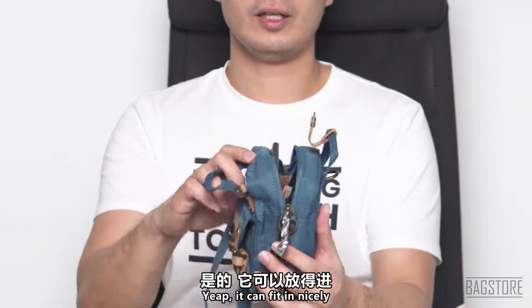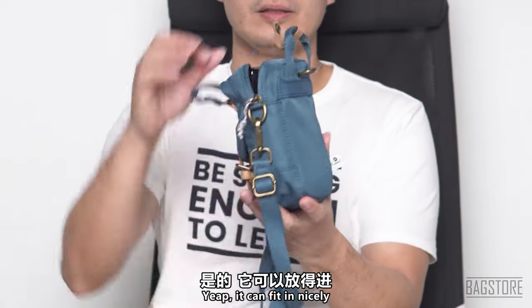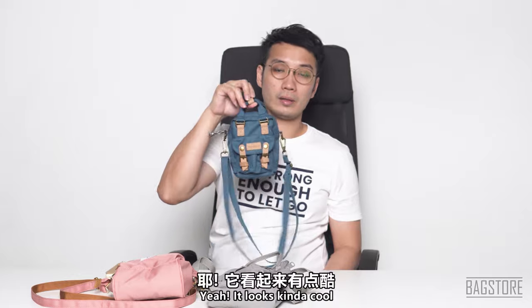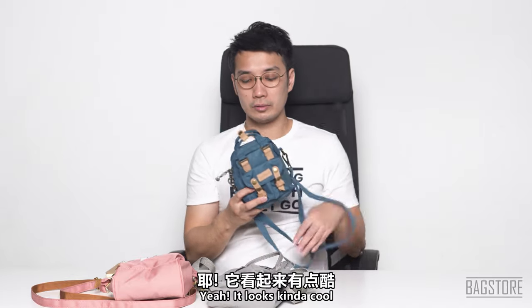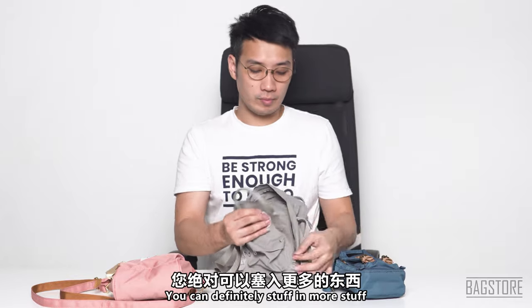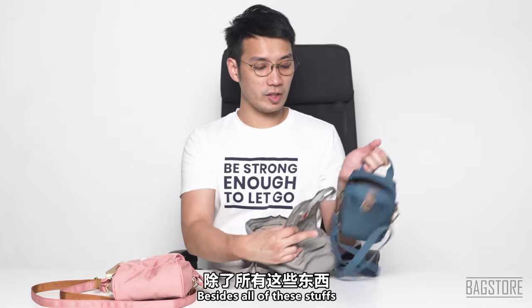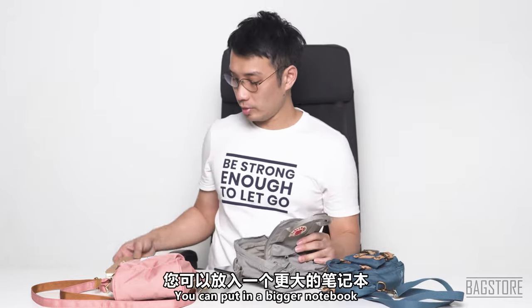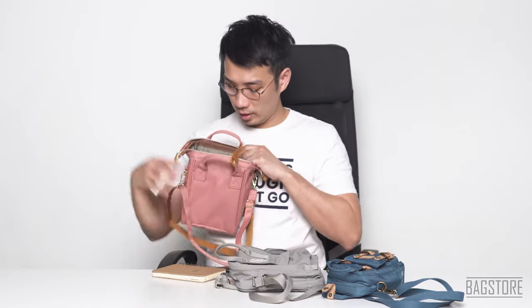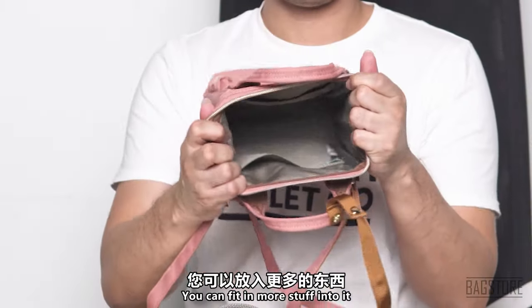Zipping up and buttoning up — yeah, it looks pretty cool. For the Kankan, you can definitely stuff in more stuff besides all of this. You can put in a bigger notebook, and the same goes for the Anello — you can fit in more stuff into it as well.